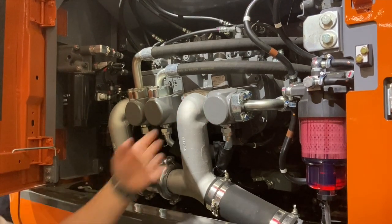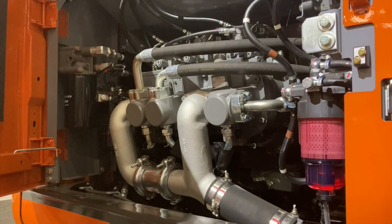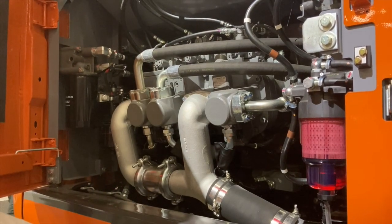Pumps one and three are going to be dedicated to your boom, stick, and bucket, while pump two is dedicated to your tracks and your swing.